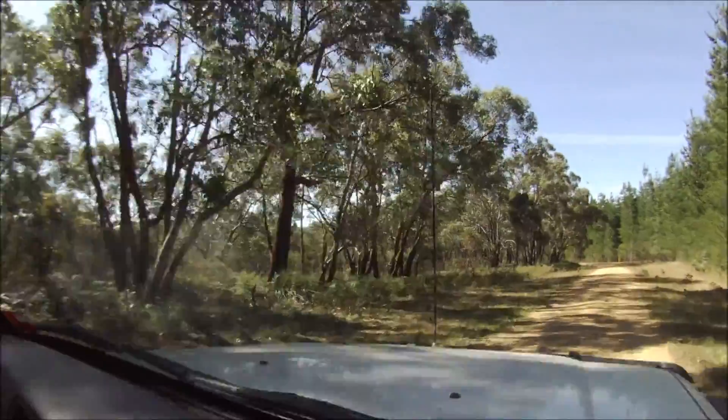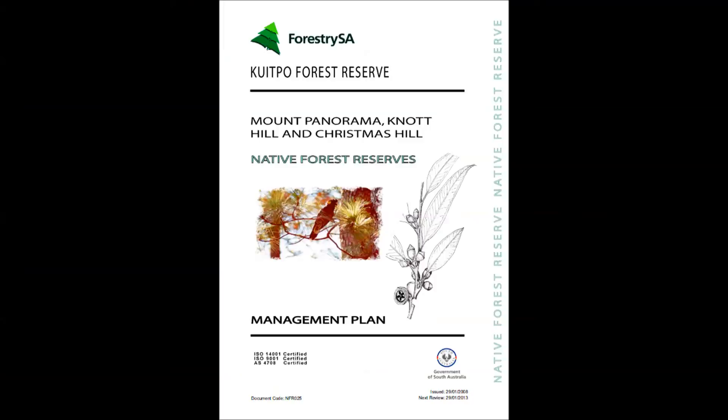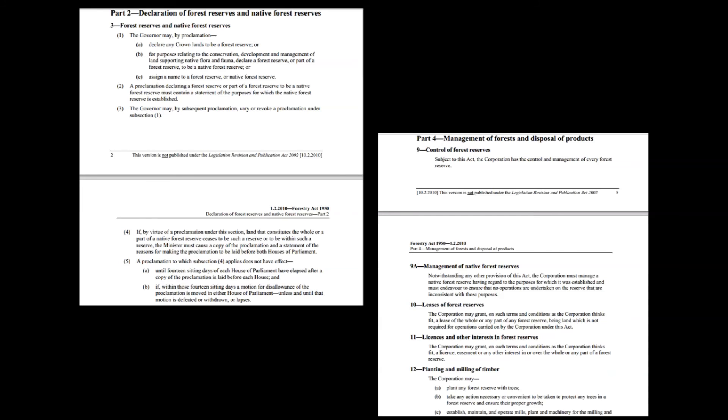Management plans are available online from Forestry SA's website and are a great guide to looking for orchids and understanding the environment that supports them. I worry that although these forest reserves are protected by the Forestry Act, it would appear that this legislation can be lifted; however, Forestry SA appears to be committed to a sustainable balance.